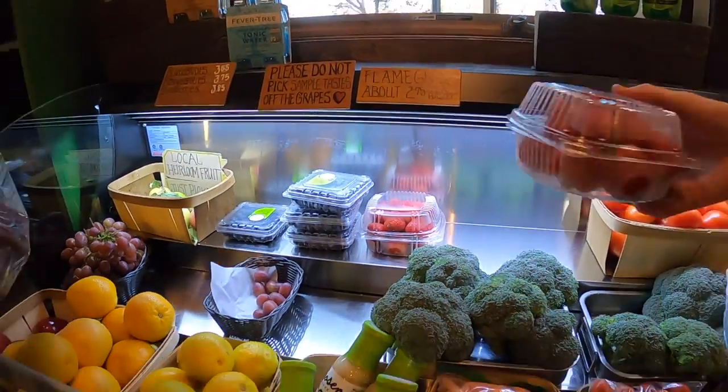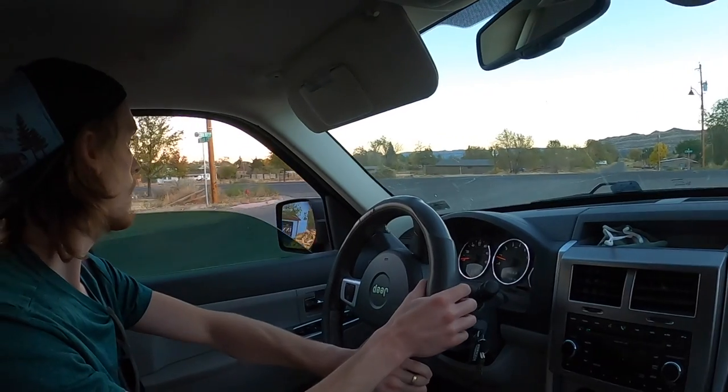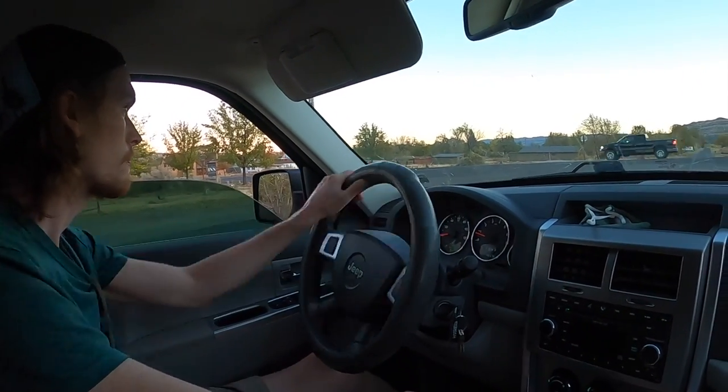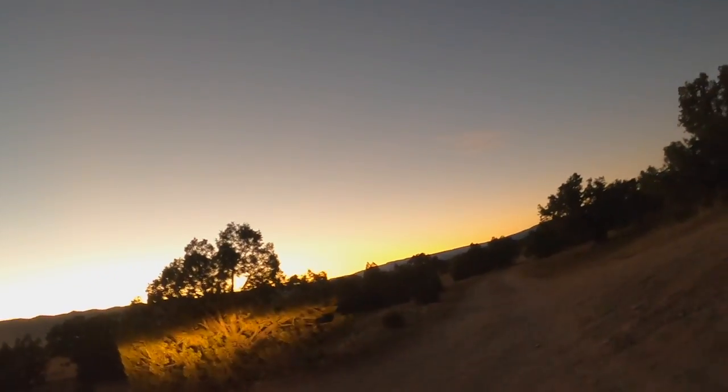After our hike on the Navajo Loop at Bryce Canyon National Park, Angie and I made our way to Escalante, Utah. We arrived into town early in the evening, just in time to buy groceries and find a campsite down hole-in-the-rock Road in Grand Staircase Escalante National Monument.